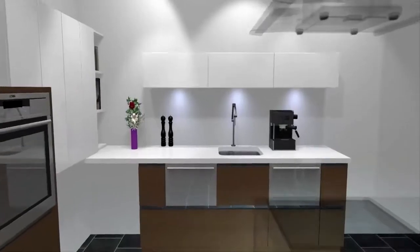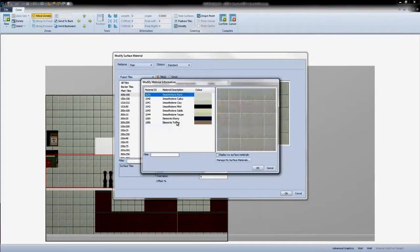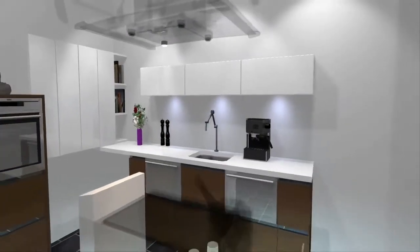Hyper-realistic textures and lighting. A complete range of tiling tools. Plus, virtual tours through your projects.